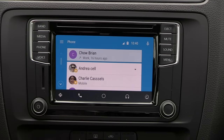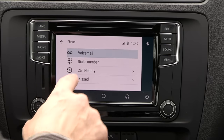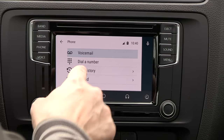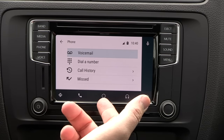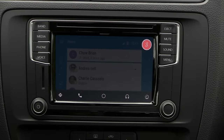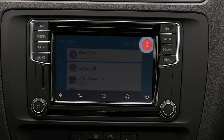Telephone is pretty self-explanatory. You have things like dial a number with a keypad, your call history, missed calls — but you can just ask it to call. 'Call Brian Chow.' The system responds: 'Calling Chow Brian, mobile.' If you want to text somebody: 'Text Brian Chow.' The system asks: 'What's the message?' 'I am in Ottawa. What are you doing? Question mark.' The system reads back: 'Here's your text to Chow Brian: I am in Ottawa. What are you doing? Do you want to send it?' 'Yes.' 'Sending message.'